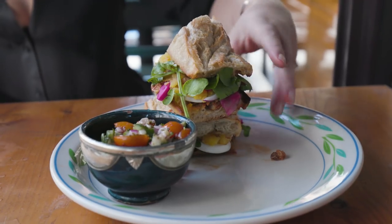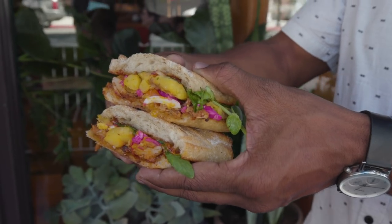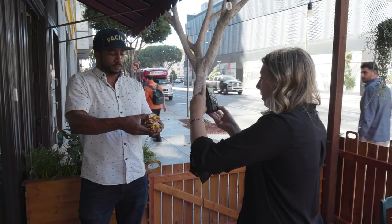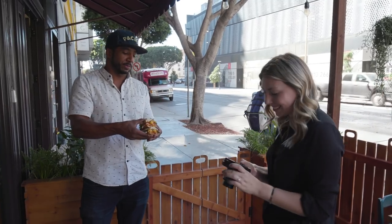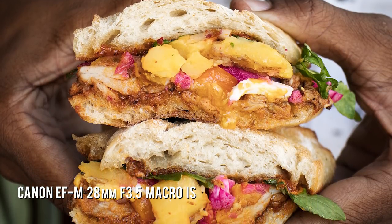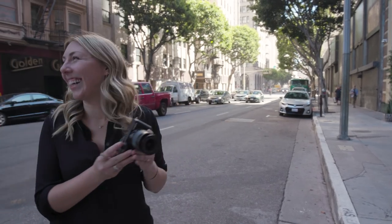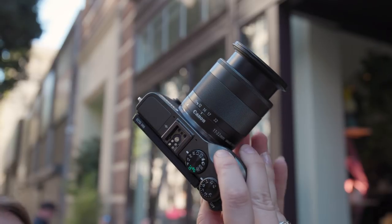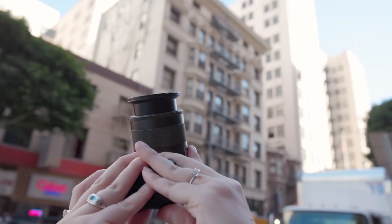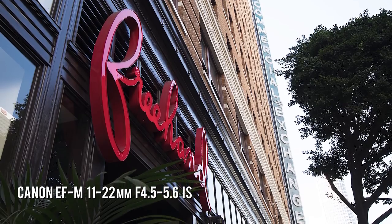For some of the dishes we took them outside to shoot. After lunch we went and took some exterior photos down in the street. I put on the 11 to 22 millimeter lens so that I can get the full building. There's a really beautiful neon sign that is the old commercial exchange sign, and they kept that when they restored the hotel.